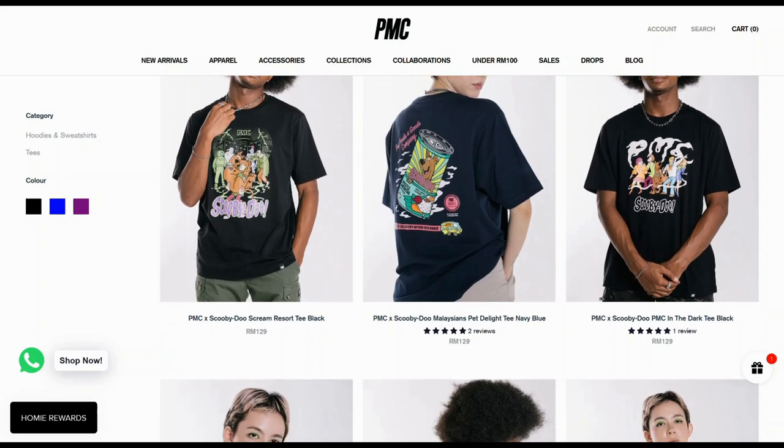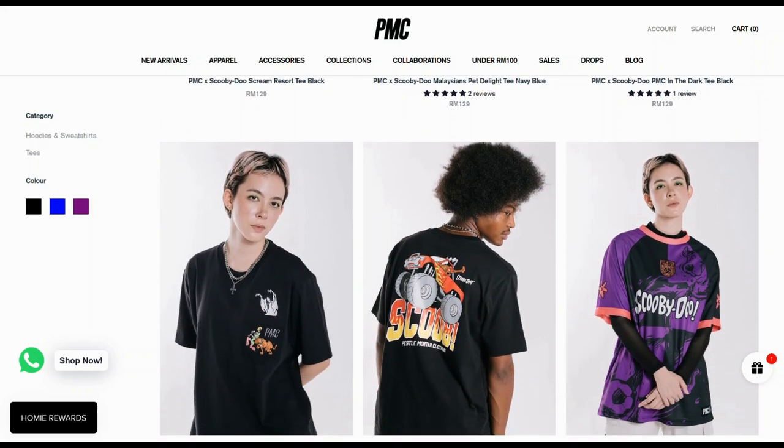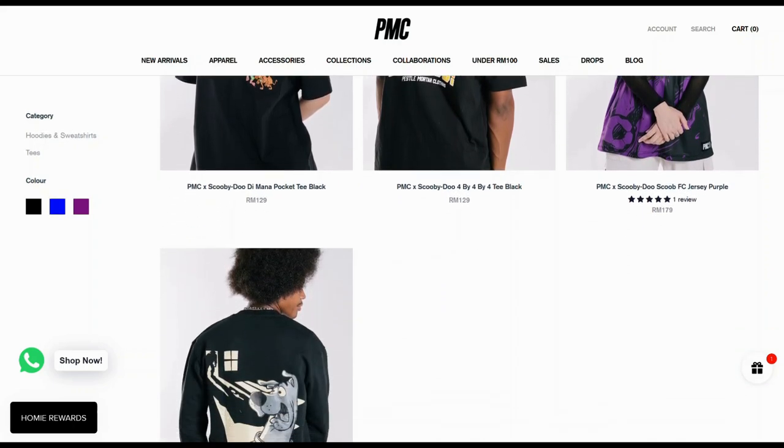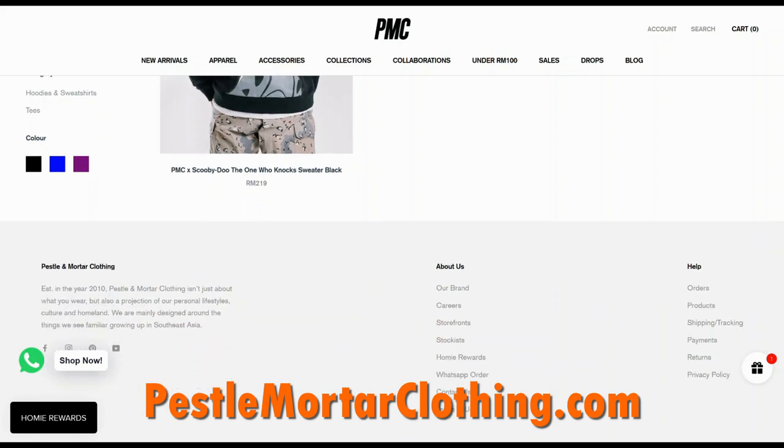PMC created five different t-shirt designs, one soccer jersey, and one sweatshirt, which were released on August 19, 2021, and are available for purchase on their website, pestleandmortarclothing.com.